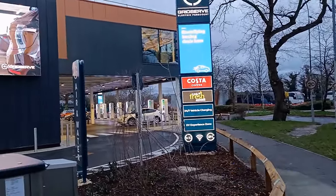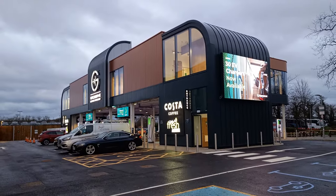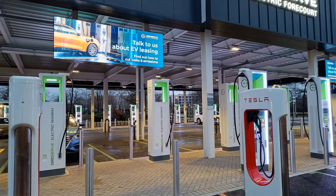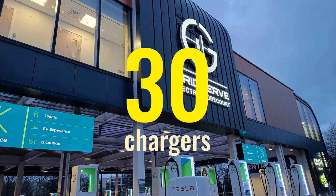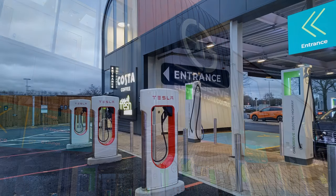This is a much more compact site than the two existing sites at Braintree and Norwich. It's only half an acre whereas the original Braintree site is two acres, yet they've still managed to squeeze in 30 EV charging bays, and they've put the shopping lounge and toilets above the chargers.